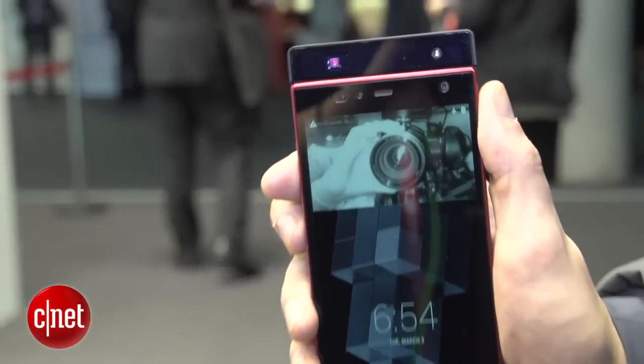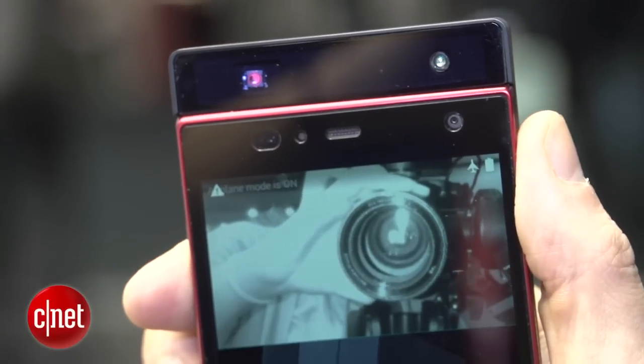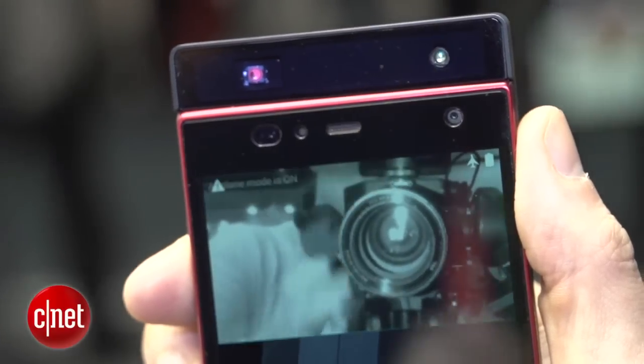Right now, you can see on the top of the phone there is a unit that contains an infrared laser and an infrared camera to pick it up. Now, this is only a concept, but sometime later in 2015 there will be a consumer phone that actually combines this camera inside the phone itself.